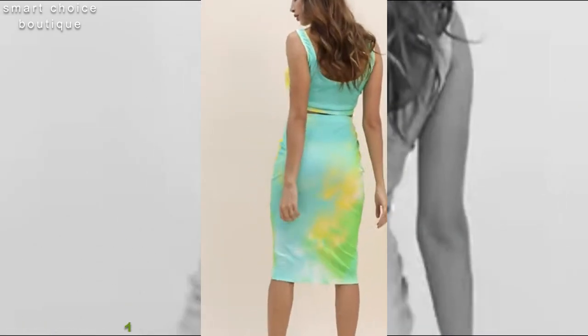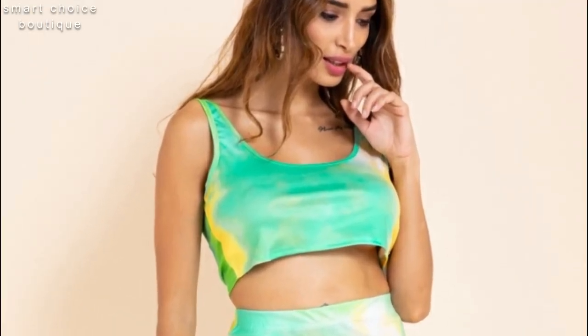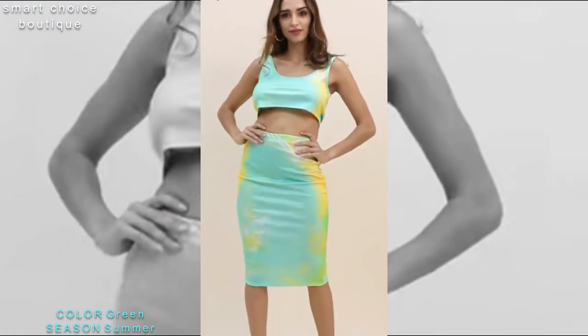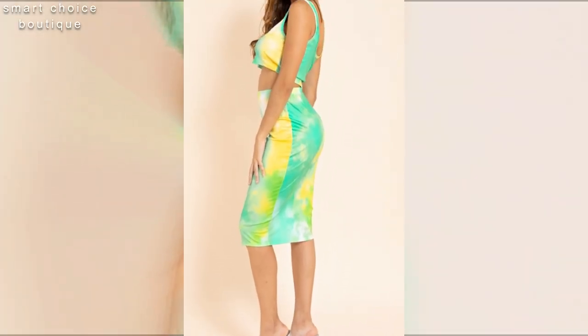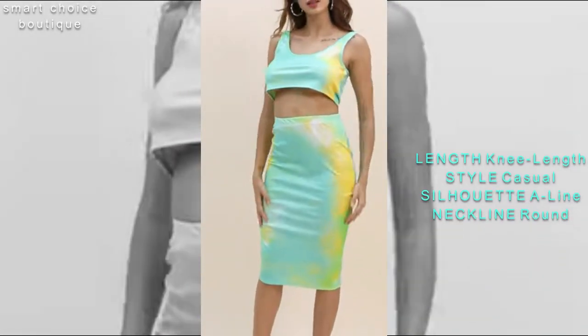New plus-size badge printing stretchy tops with skirts 2-piece set. Rocked it all week — it was comfortable, light and beautiful, perfect with sandals, heels.